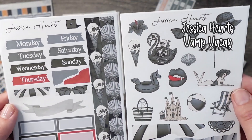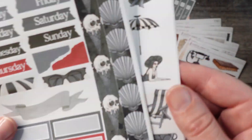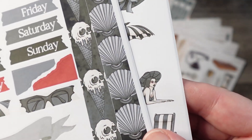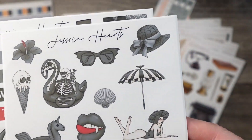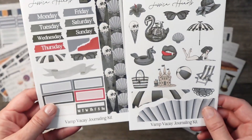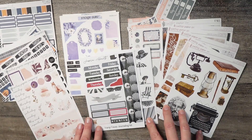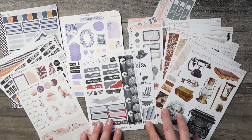Lastly we have this kit from Jessica Hartz called 'Vamp Vacay.' I am loving the gothic pinup vibes — it kind of gives me monster high feels. I love the little glasses and the umbrella pattern, which kind of reminds me of vintage awnings, and the spiderwebs are so cute. I am really excited about all of these beautiful kits in my October collection.